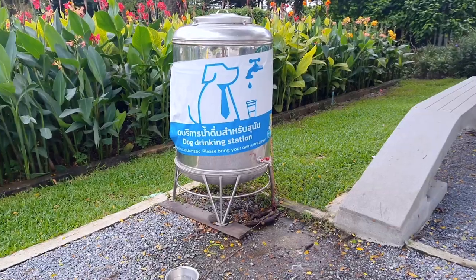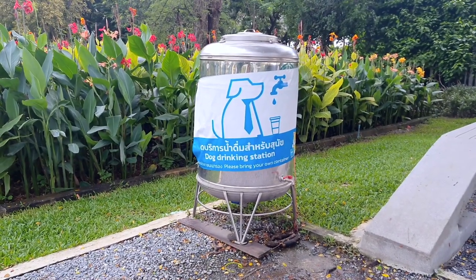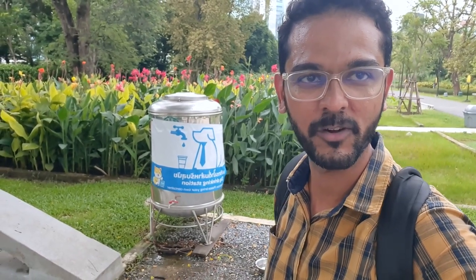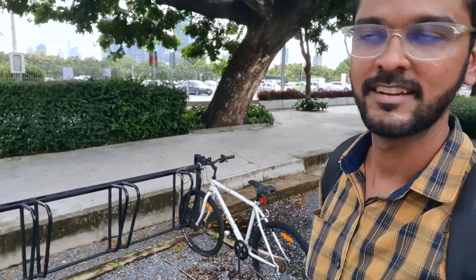I'll show you the water station — there's a bowl where water is available for dogs. Right now there's no one here, but I have seen dogs using it along with their owners. Here is the cycle parking where you can park your bicycle. It's very clean and dogs might love meeting other dogs here. Signing off from the dog park at Benchakitti — see you soon!